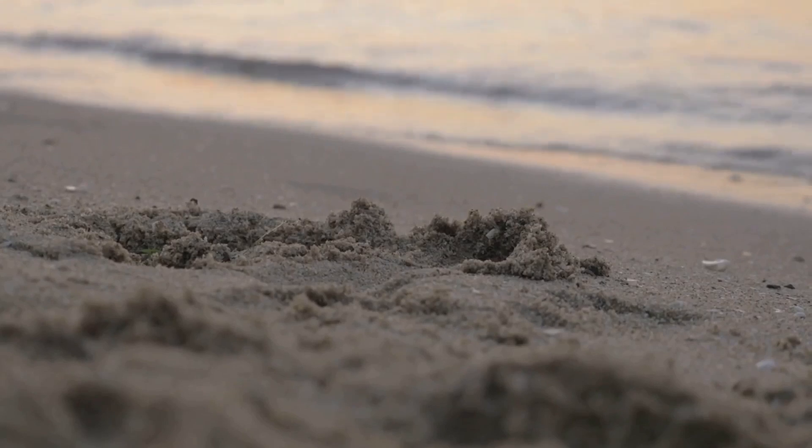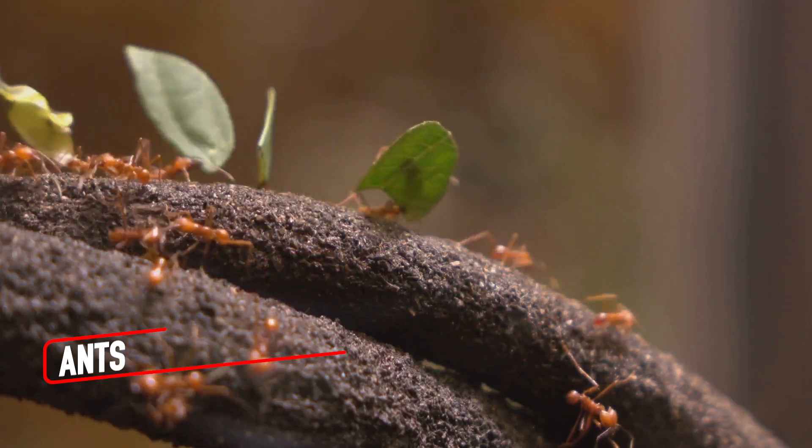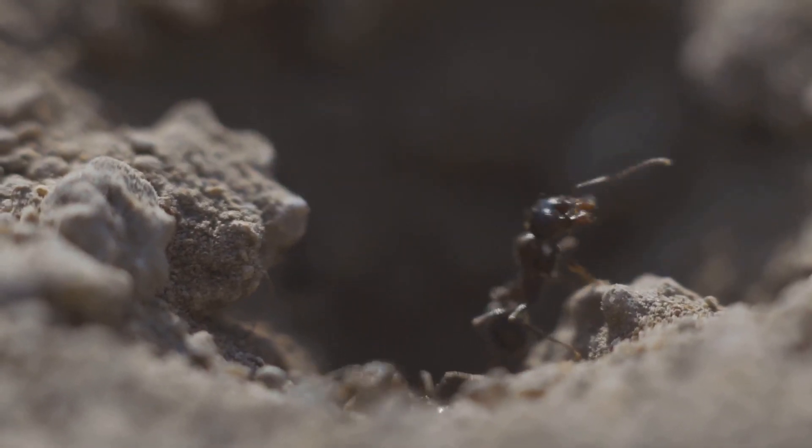The next time you're at the beach, take a closer look at the sand beneath your feet. Ants are everywhere, marching in neat little lines carrying loads much heavier than themselves. But what happens when we zoom in on these tiny powerhouses?